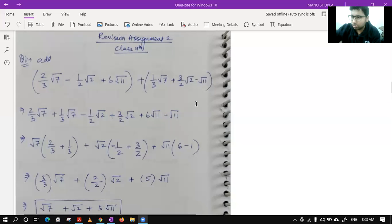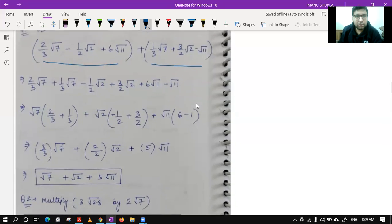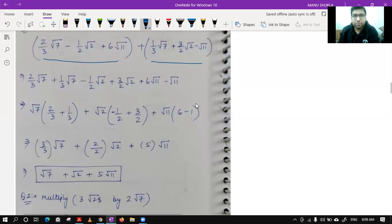This is worksheet number two, question number one: add these two expressions. You have to see which are the like terms that you can add directly. Root 7 is an irrational number, root 2 is an irrational number, root 11 is an irrational number. On this side also we have root 7, root 2, and root 11.